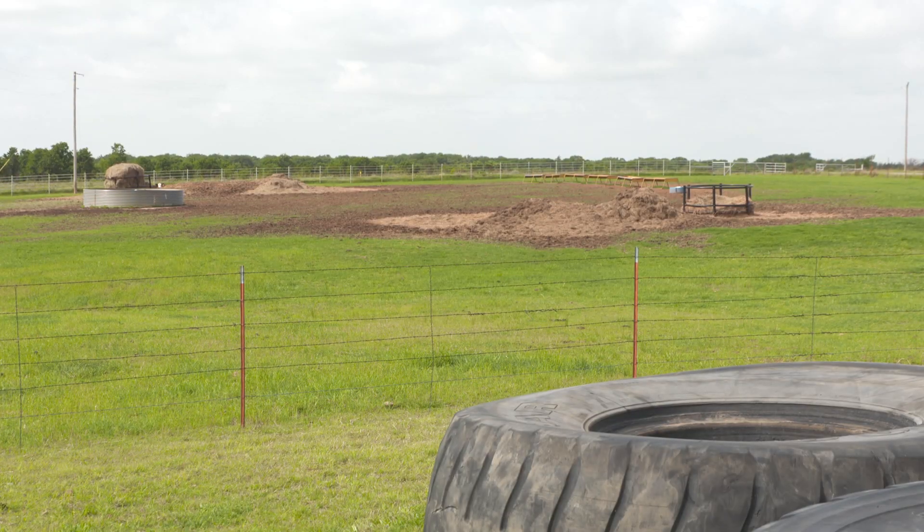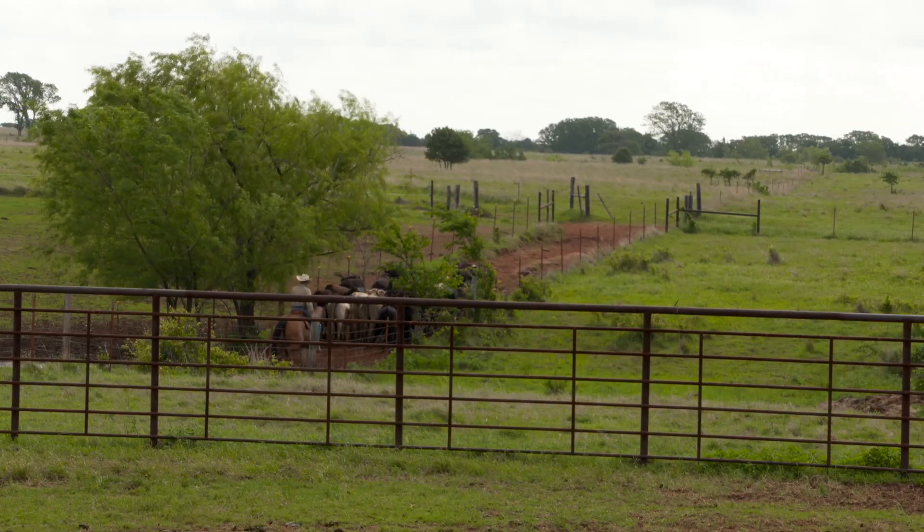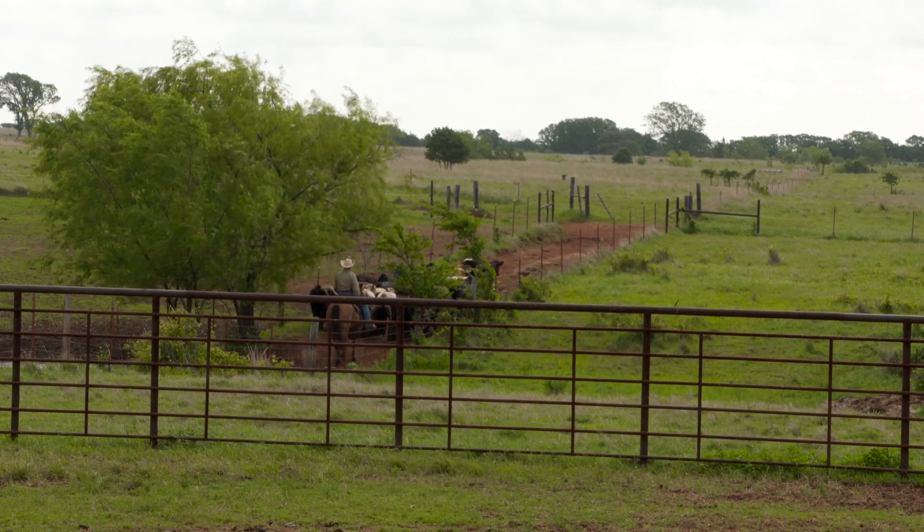We're here at the Blue Stem Research Range, about 10 miles southwest of Stillwater — about 20 minutes from campus. Blue Stem Research Range consists of about 820 acres, 260 of which are improved pastures split into two tracks and divided into 12 grazing cells with electric fence. Some of the native grass pastures are also split with electric fence.